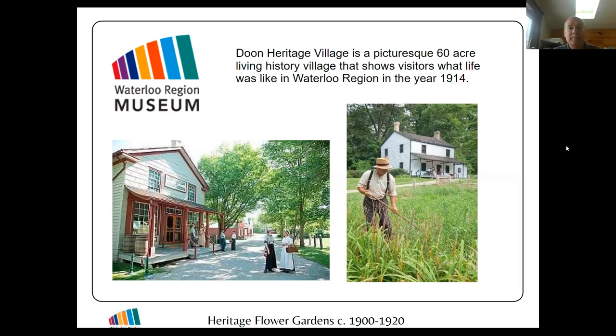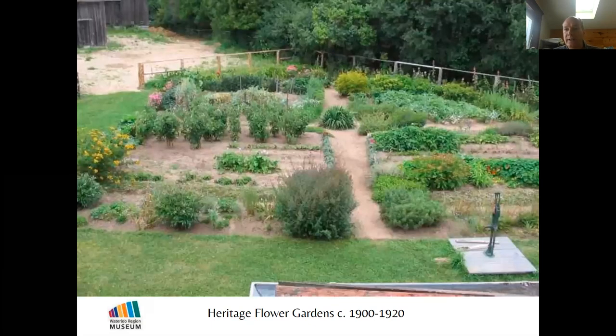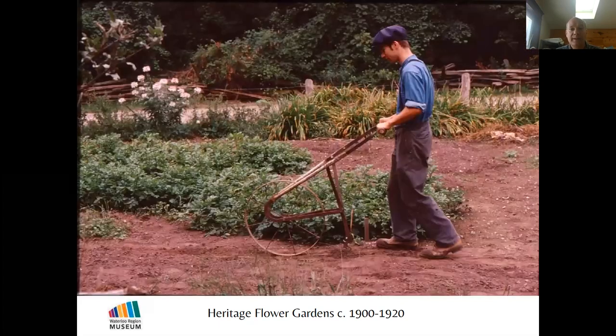My job at the museum is to look after the flower gardens. We have a number of buildings — houses, trade buildings, a church — and around all of the houses and farms we have gardens that represent the agricultural, horticultural, and medicinal traditions of Ontario about a hundred years ago. Looking after these gardens and giving tours and workshops on how to grow and use these plants occupies quite a bit of my time.